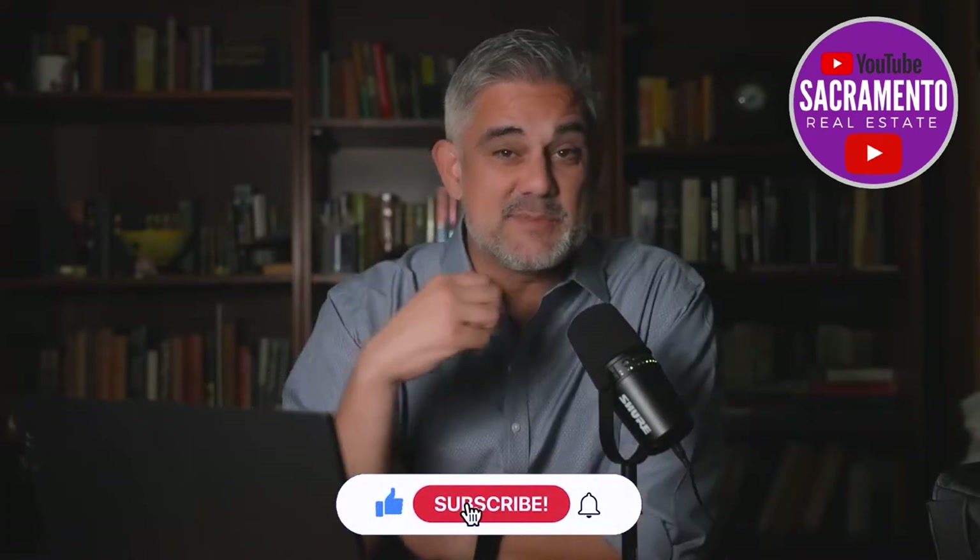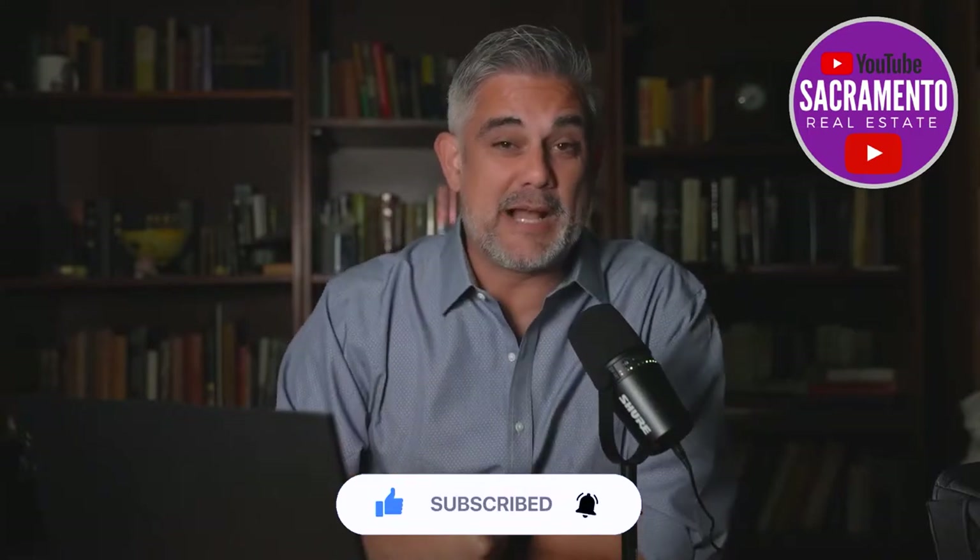Welcome to Sacramento's number one YouTube channel for all real estate news regarding Sacramento and the surrounding areas. If that's you, hit that subscribe button and that bell. We'll bring you the content. We also go live every Wednesday at 5:30, so tune in. Let's get going and let's talk a little Sacramento right now.